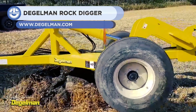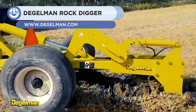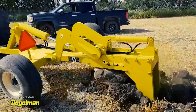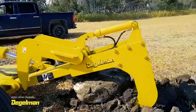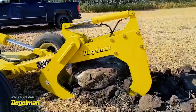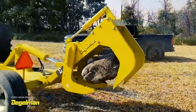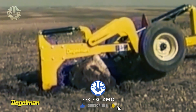Up next, we have the Degelman RD-320. It's a rock digger and picker built to remove stones and boulders from plow length. The unit features four long, jaw-like teeth that are two inches thick, meaning it can easily glide into the soil without fear of bending or breakage. It can dig 32 inches deep while keeping the hydraulics in a float position. Moreover, it grips the rock firmly without skidding or falling. You can attach this with any 250-horsepower tractor.